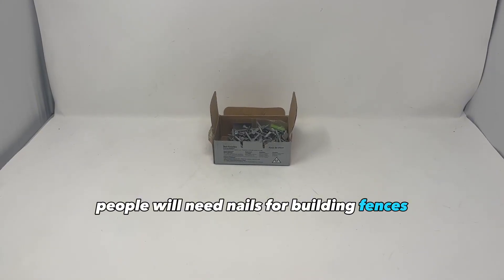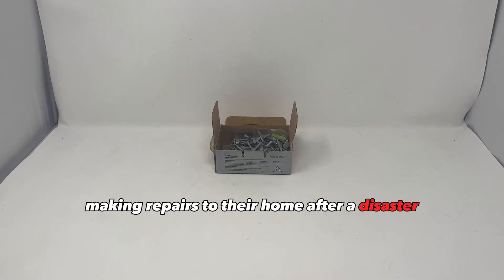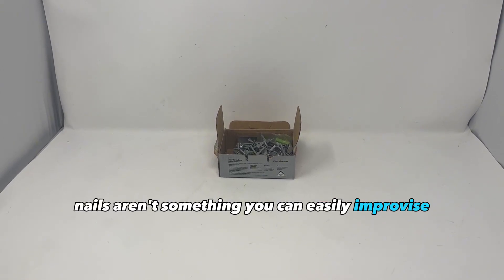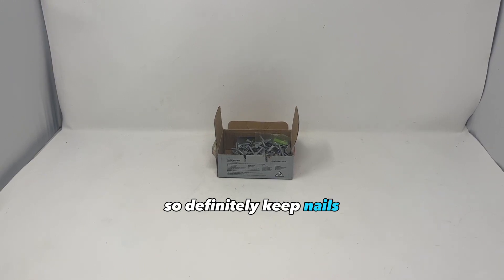People will need nails for building fences, boarding up windows and doors, making repairs to their home after a disaster, building a shelter in the woods, making traps, and many other uses. Nails aren't something you can easily improvise and most people will have a use for them, so definitely keep nails.